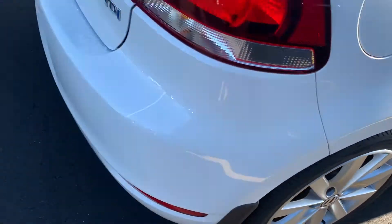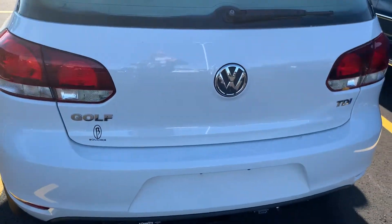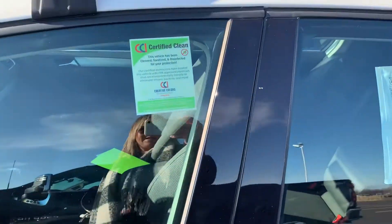Doing a quick shot of the exterior here for you. Tires and wheels still look good. This is the diesel, plus got the racks up there. Has been inspected, certified clean.